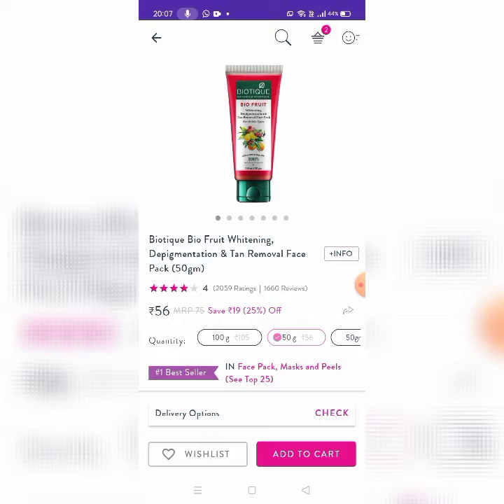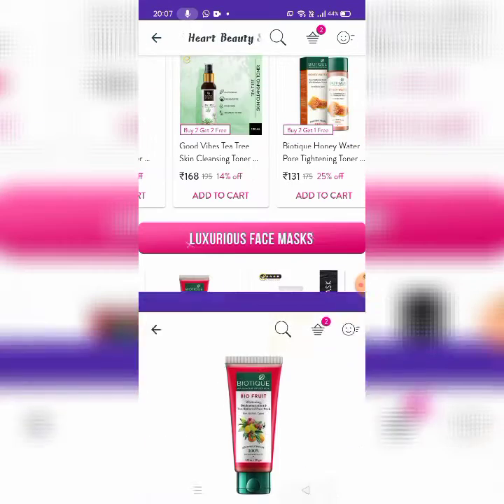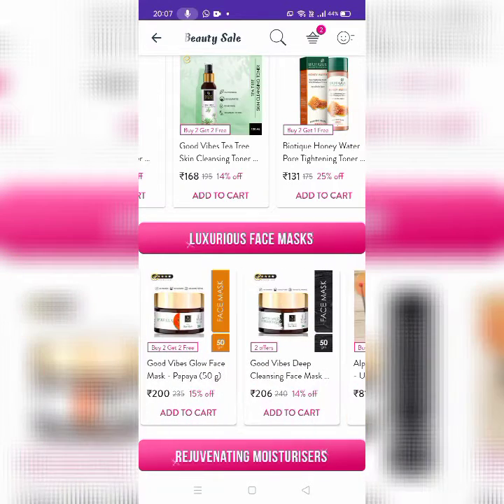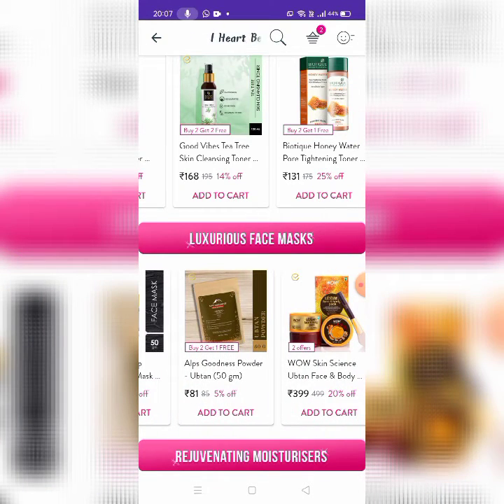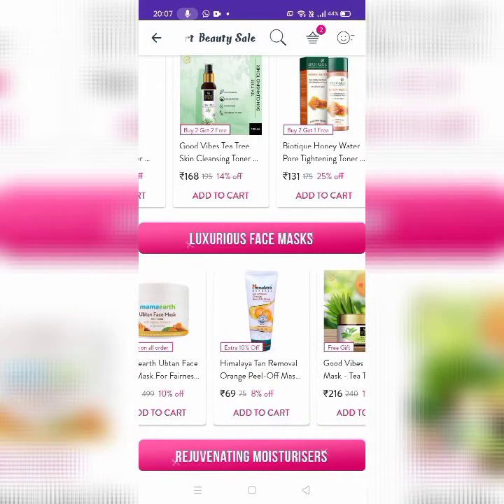50 grams for 56 rupees. You can add 100 grams for 105 rupees. There are Good Vibes, Alps, powder formula, Wav, Mama Earth, Upton, Himalaya. There are many brands for face masks.